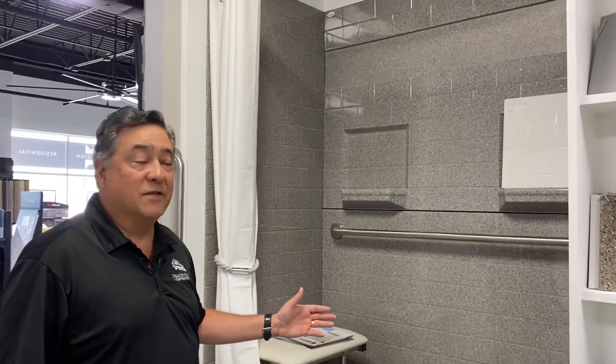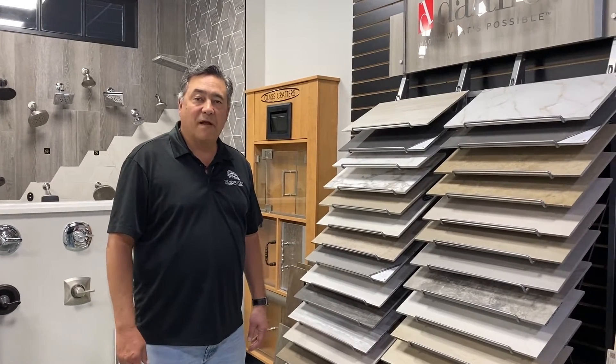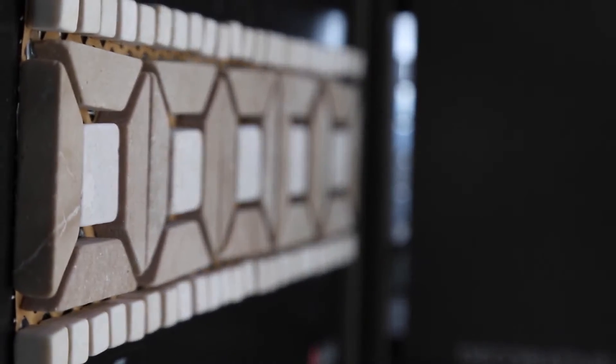We do custom shower and bath inserts. Come into the store and see the different types of tile that we have from bathroom to kitchen to any room in your house. Come visit our new showroom in Jessup, Maryland for all your bathroom needs.